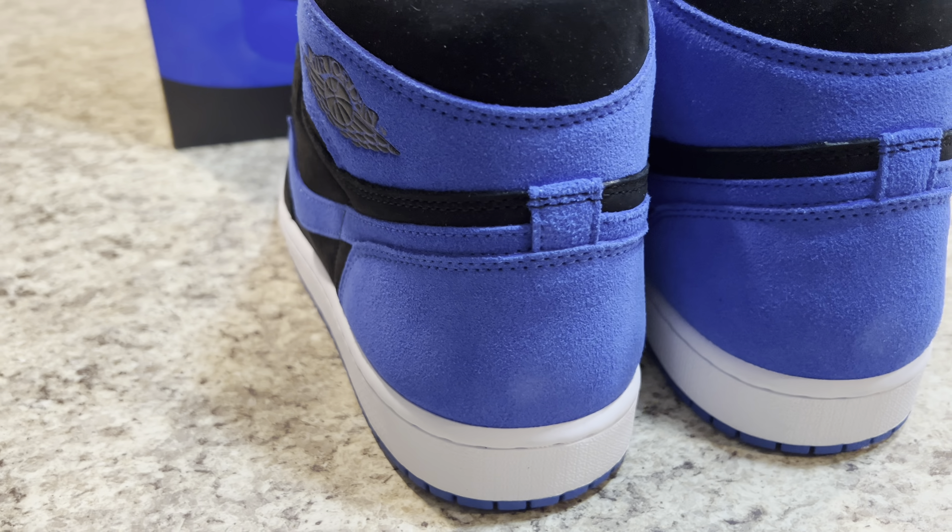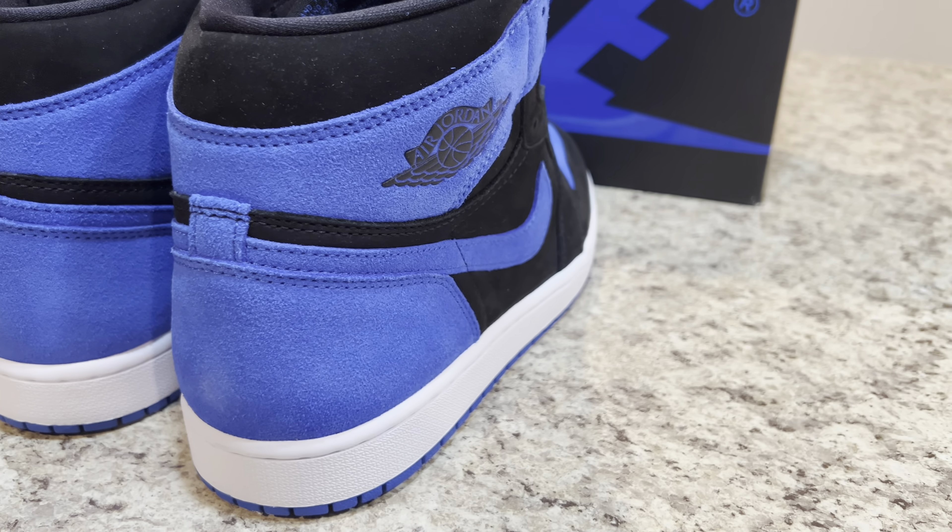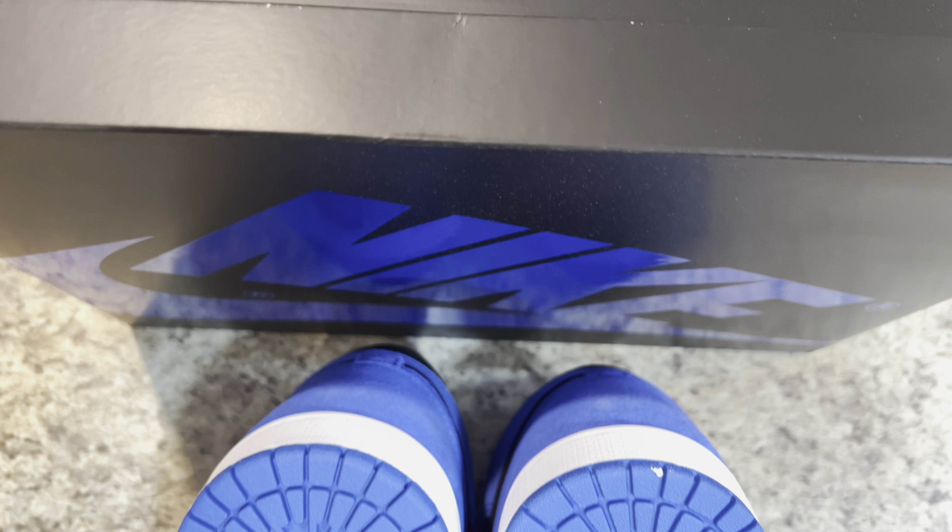The swooshes, Nike Air branding on the tongues and insoles, and rubber outsoles round out the design. Finishing details include black wing logos on the ankle and white rubber midsoles.